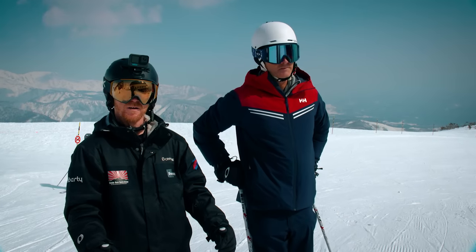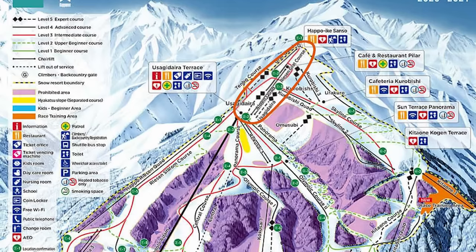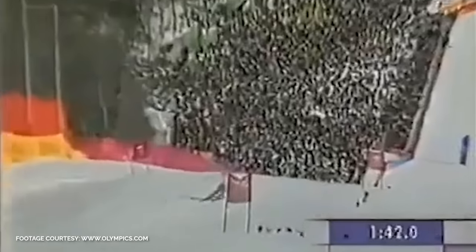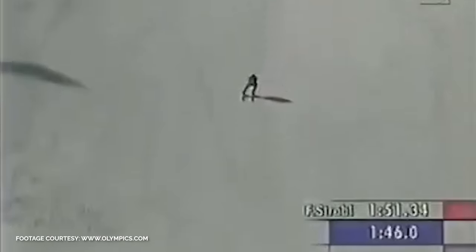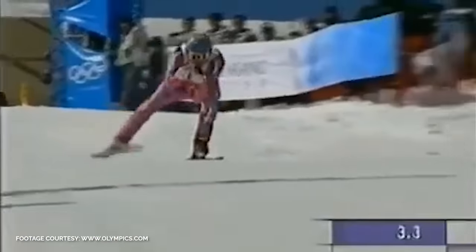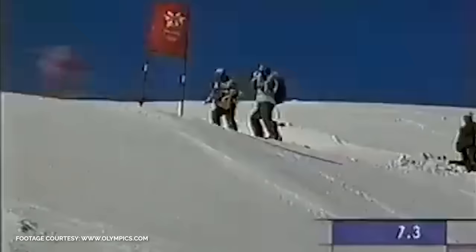Here we are at the very highest lift in the Hakuba Valley — the Hapo One Grat Quad. This lift was specifically built for the men's downhill in the 1998 Winter Olympics. The men's downhill requires a certain amount of elevation and Hapo probably wasn't quite high enough, so they had to build this lift and get special permission because it's actually built on National Park. The men's downhill started just from down here on this rollover, but the start shed has had to be relocated because we're on National Park. It's a very advanced, steep run — not suitable for beginners or intermediates.